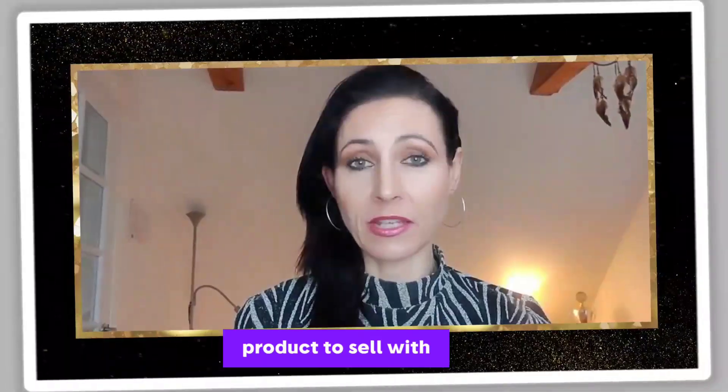How to find the best e-commerce product to sell with Facebook ads. My name is Rikita Simonsen from Greatest Marketing Agency.